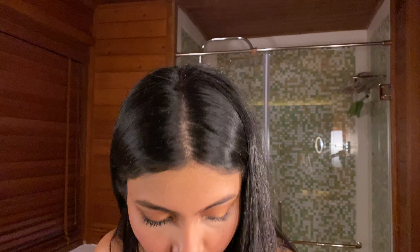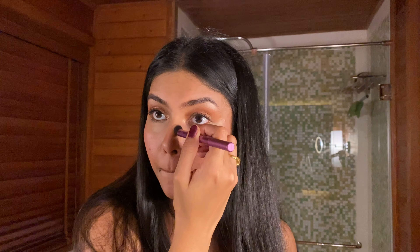I forgot to contour my nose — doing that quickly. For lipstick, this one is by NARS and my absolute favorite. This is such a gorgeous color.